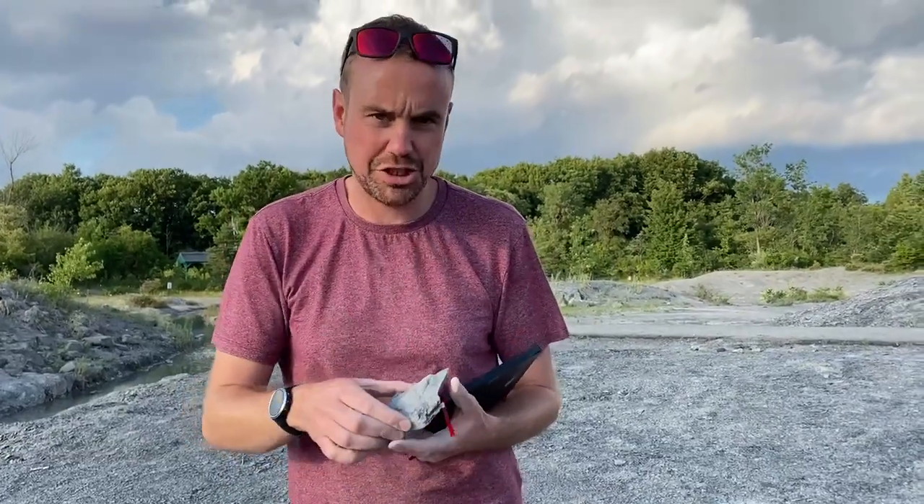I just found here this piece of rock. It's a shale rock, but it's full of fossils.